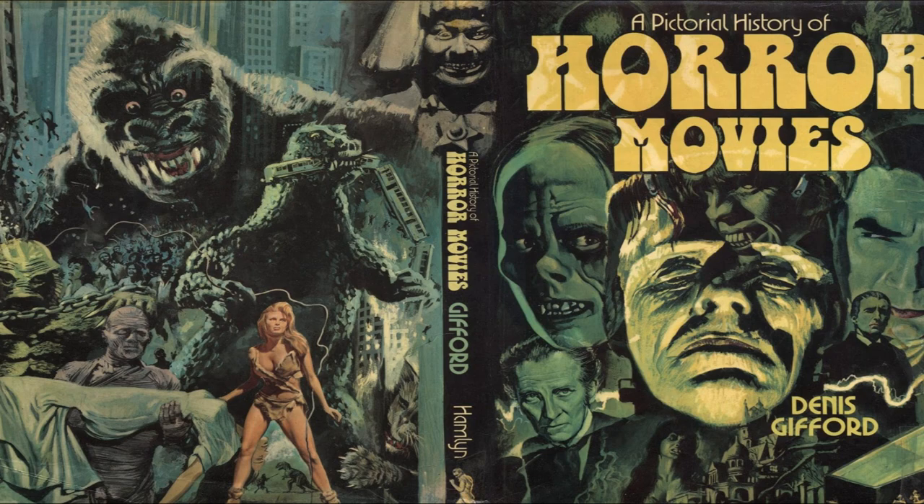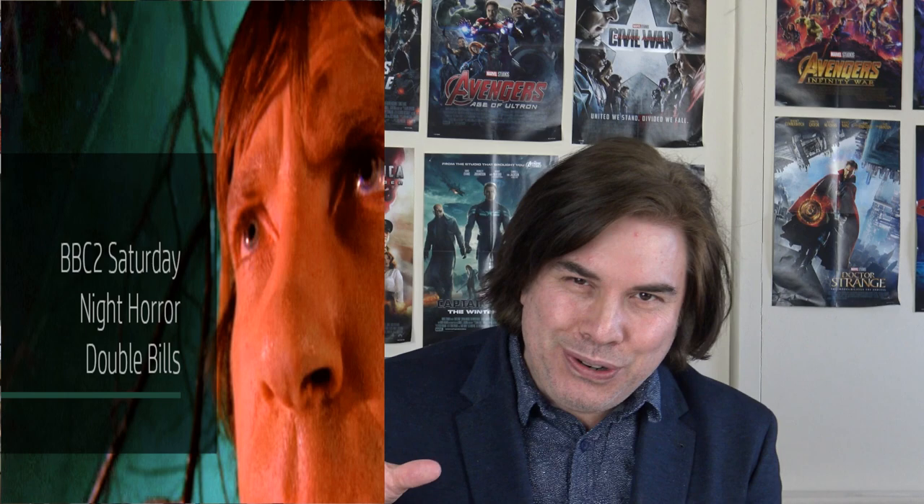I really enjoyed it. I also remember at the same time that the BBC were showing these horror double bills. They often had two films on late on a Saturday night, and I used to look at the book if one of the films was being shown and get hyped up. I think a lot of fans did that at the time — these double bills were very popular.